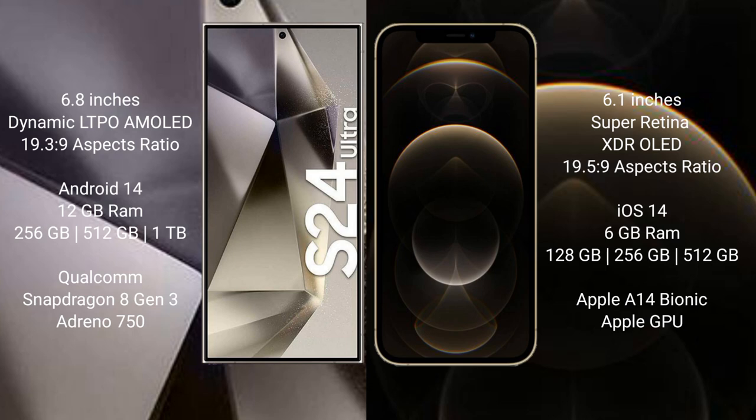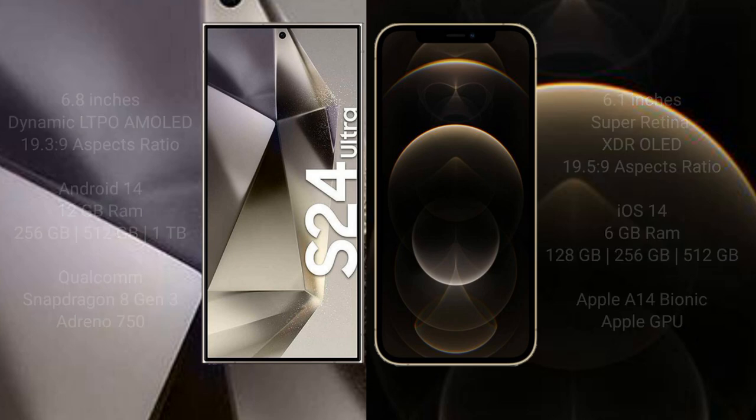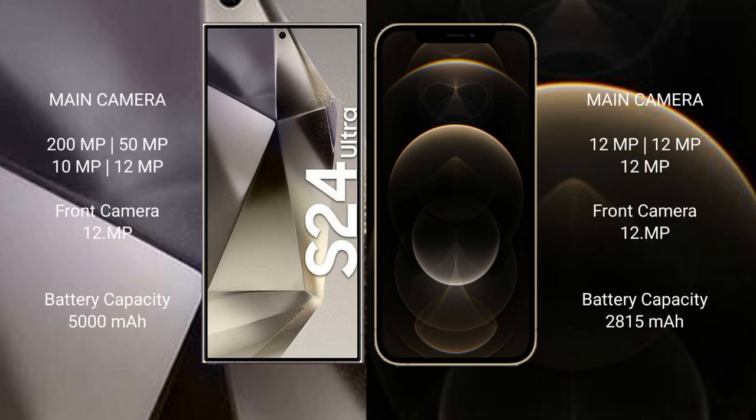Samsung Galaxy S24 Ultra features the Snapdragon 8 Gen 3 processor and Adreno 750 GPU. iPhone 12 Pro comes with 6GB RAM and 128GB, 256GB, or 512GB internal storage, featuring the Apple A14 Bionic processor with Apple GPU.